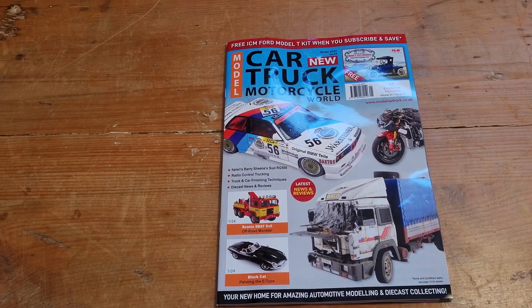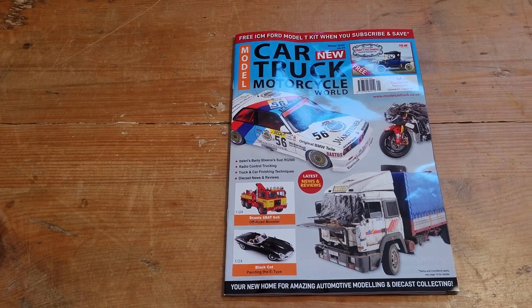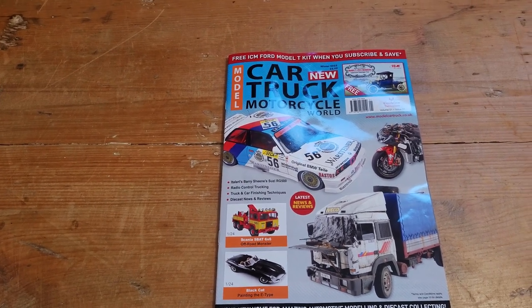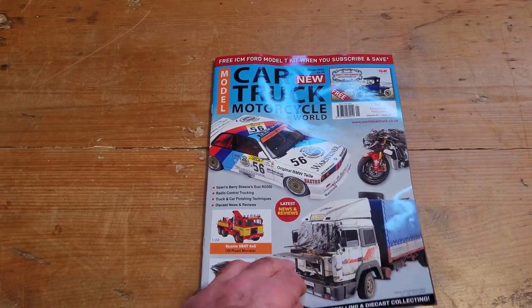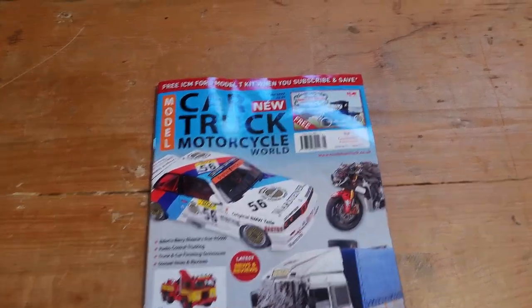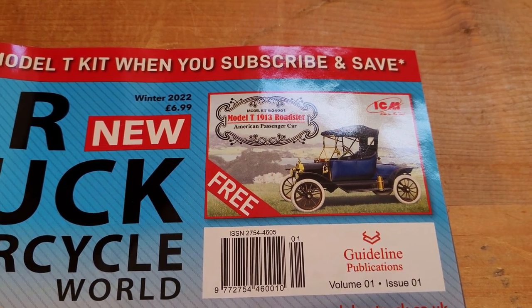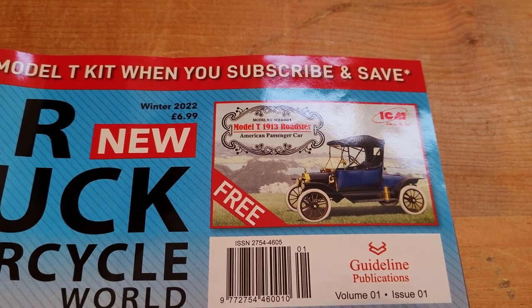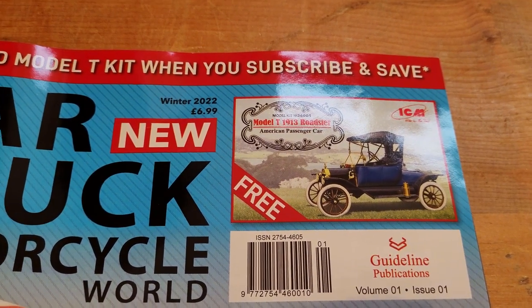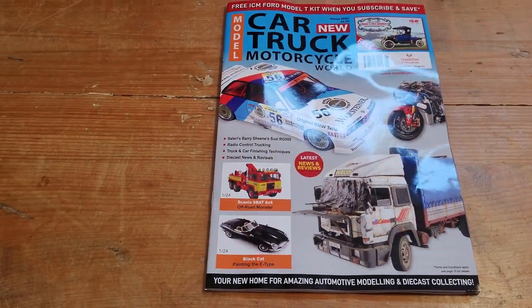This was announced earlier this year and I subscribed, and it made it to the stands in November. I'm just going to have a quick look on the inside — I've had a flick through but I've not really read it. Early subscribers, and I'm one of them, get the ICM Model T 1913 Roadster kit, which is cool and sort of makes up for the cost of the subscription.